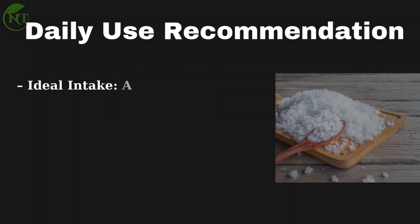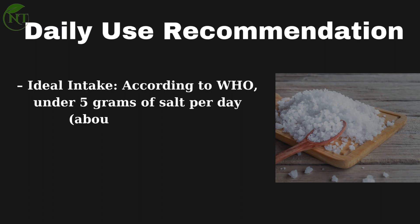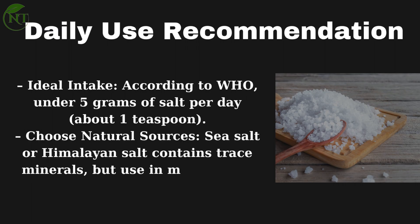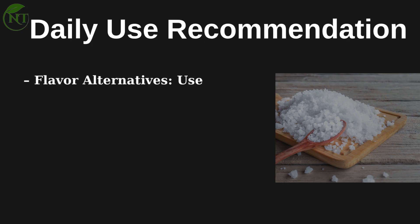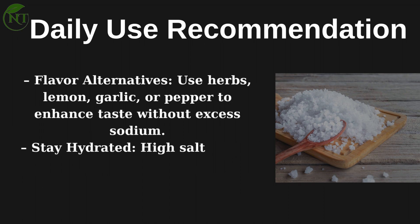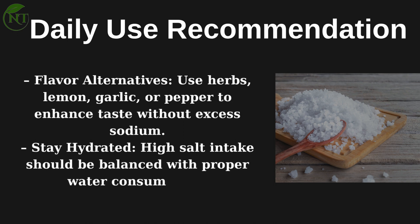Daily use recommendations: According to the WHO, the ideal intake is under 5 grams of salt per day — about 1 teaspoon. Choose natural sources like sea salt or Himalayan salt, which contain trace minerals, but use in moderation. As flavor alternatives, use herbs, lemon, garlic, or pepper to enhance taste without excess sodium. Stay hydrated — high salt intake should be balanced with proper water consumption.